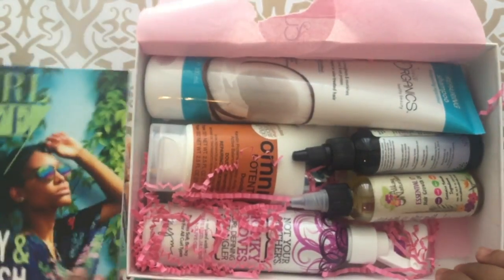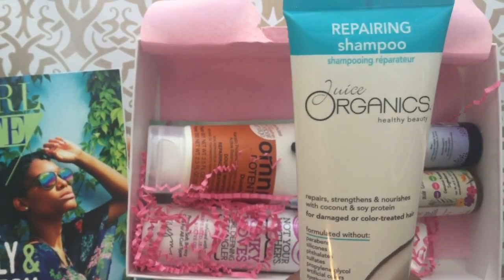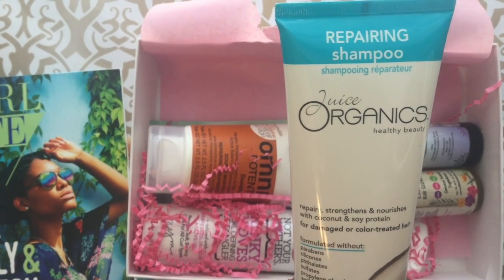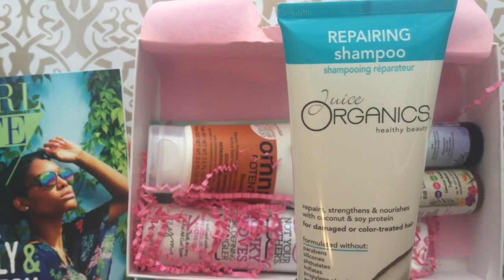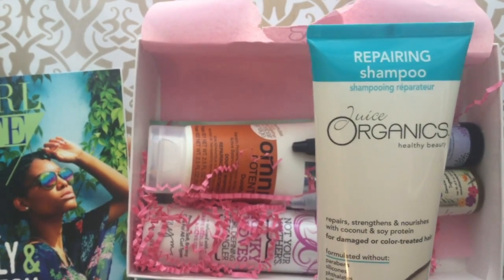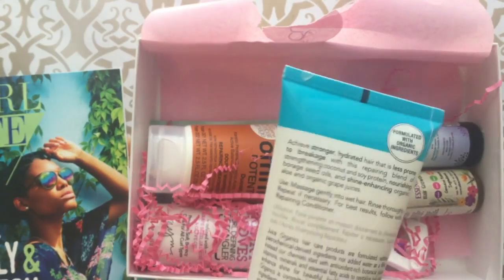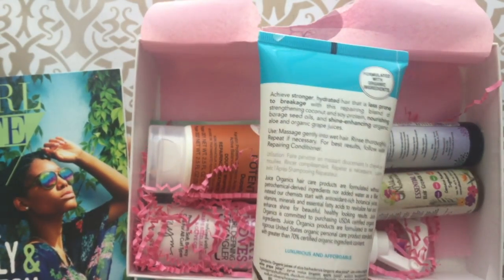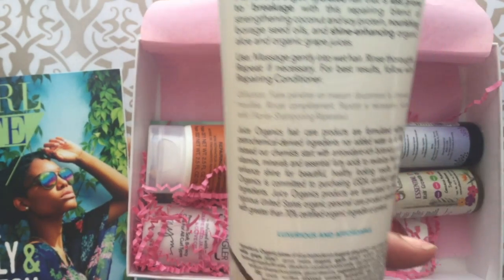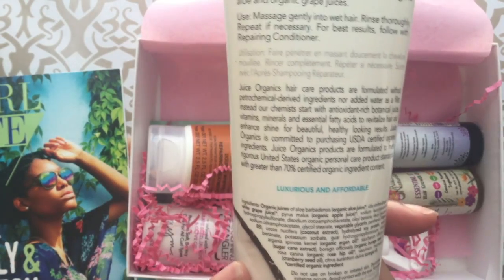Okay, the biggest one — a shampoo. Repair, strengthens and nourishes with coconut and soy protein for damaged or color-treated hair. Luxurious and affordable.